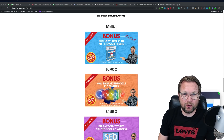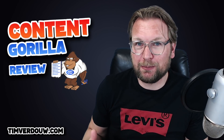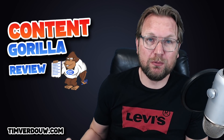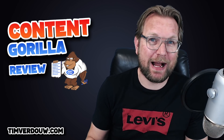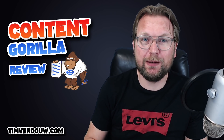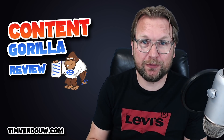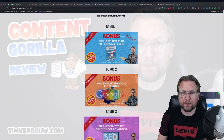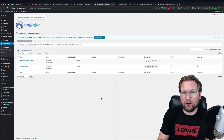My first bonus is a very cool plugin called Reengager. Reengager is a plugin that I developed myself which is going to give you more traffic with the same traffic. I'm going to give you a short demo to show you how cool this plugin is, and it works perfectly with Content Gorilla.